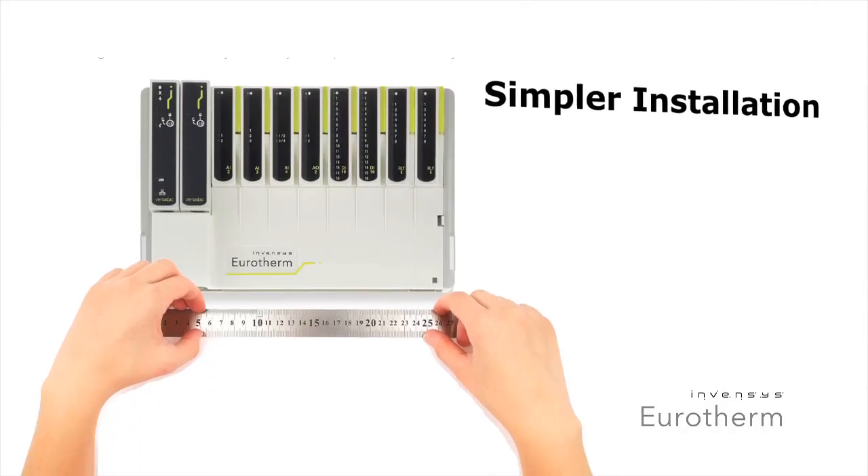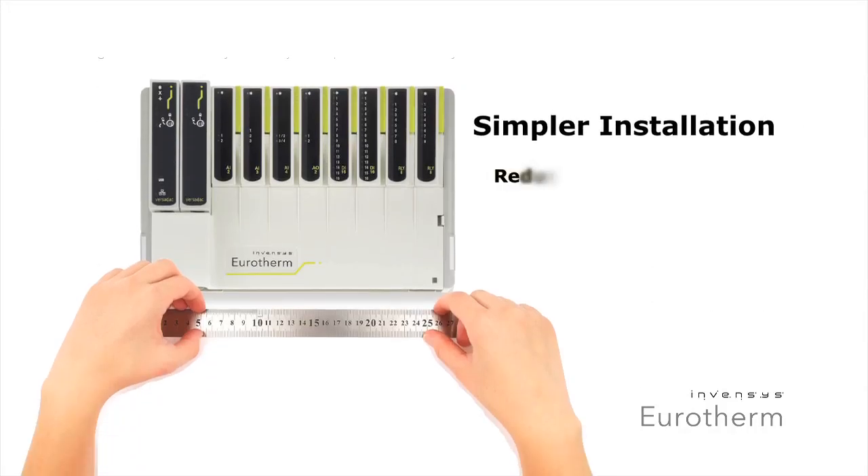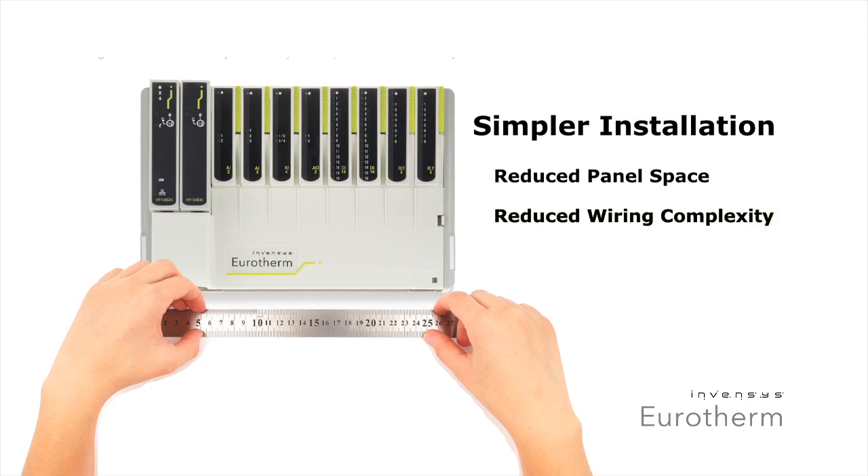Installation is both easier and less expensive due to Versadec's compact size. Because the unit requires less panel space, it can be placed closer to the point of measurement for reduced wiring complexity.